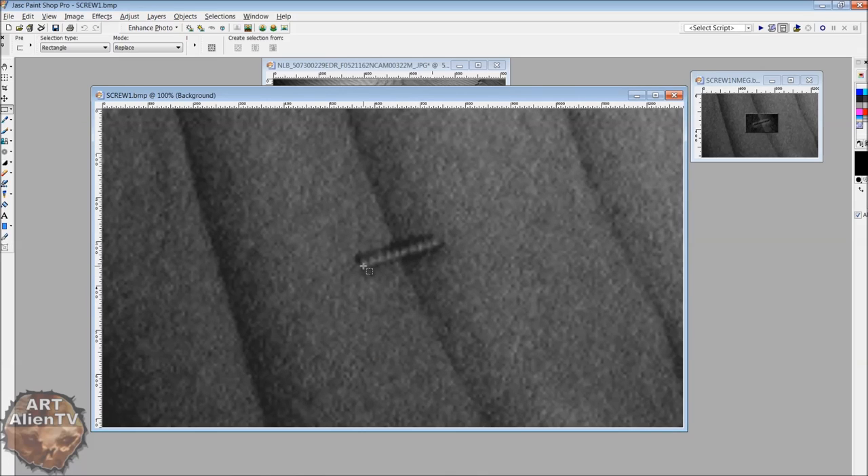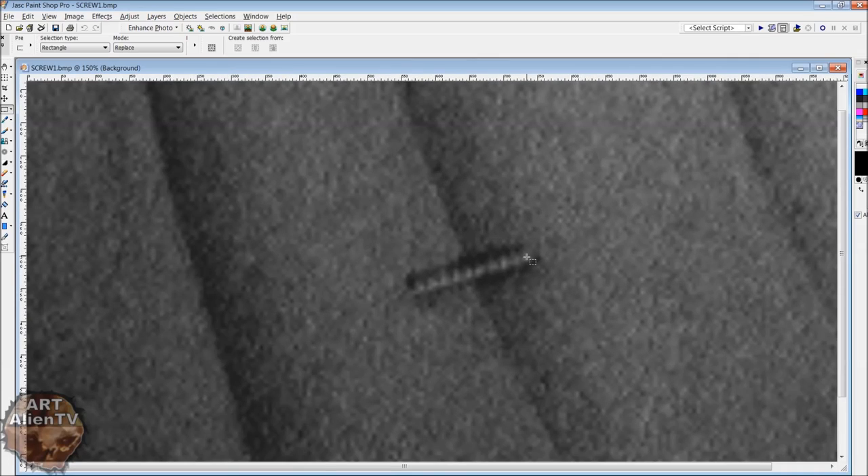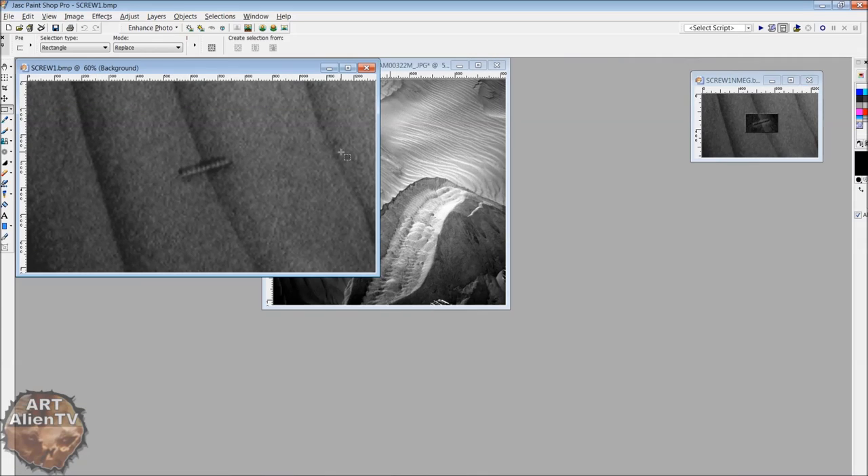And there we have it — it looks like a screw and it has ten threads to it. I counted nine at first, but miscounted — it's actually ten.